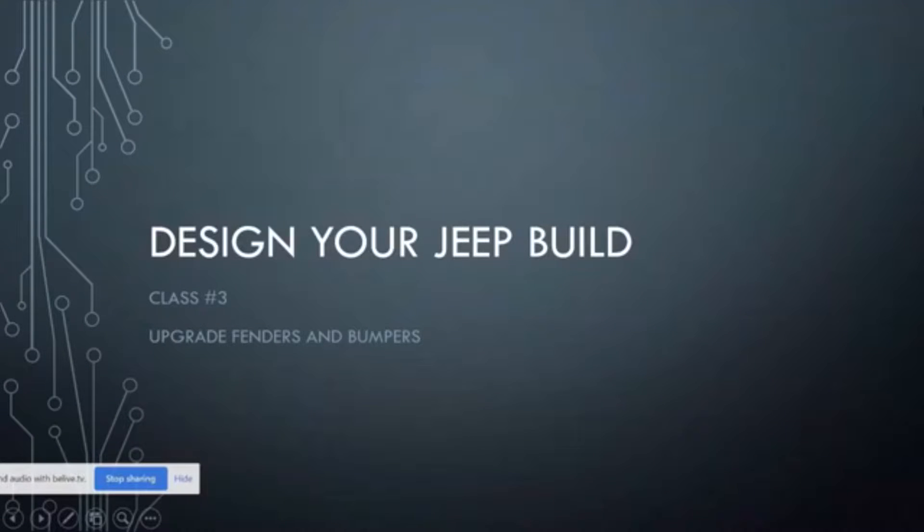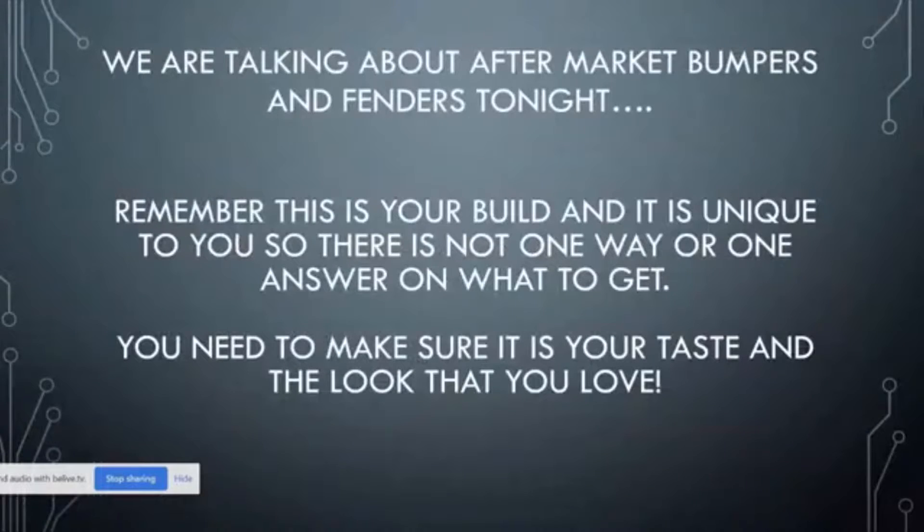Tonight we are doing our Design Your Jeep Build class number three, and tonight is about upgrading your fenders and bumpers because those kind of go together. When we're talking about aftermarket bumpers and fenders tonight, I want you to remember that this is your build and it is unique to you. There is not one way or one answer on what to get — you need to make sure it is your taste and the look that you love. That is the most important thing, ladies.